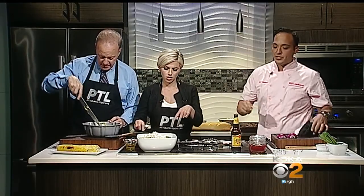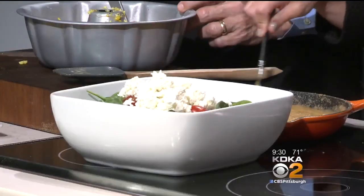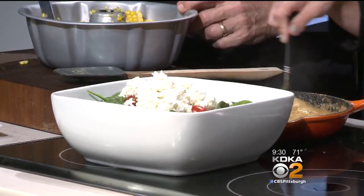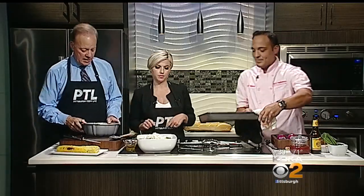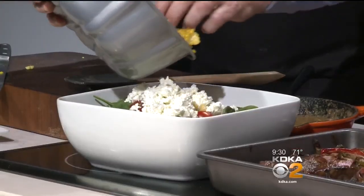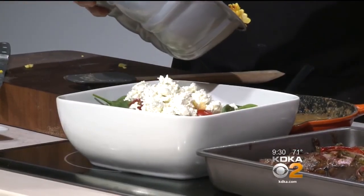Goat cheese goes in, fresh tomatoes, spinach — nice spinach. You could use a little bit of kale underneath too, you don't have to. Corn right on top, just like this. That looks great — just a little bit, get a little love in there.